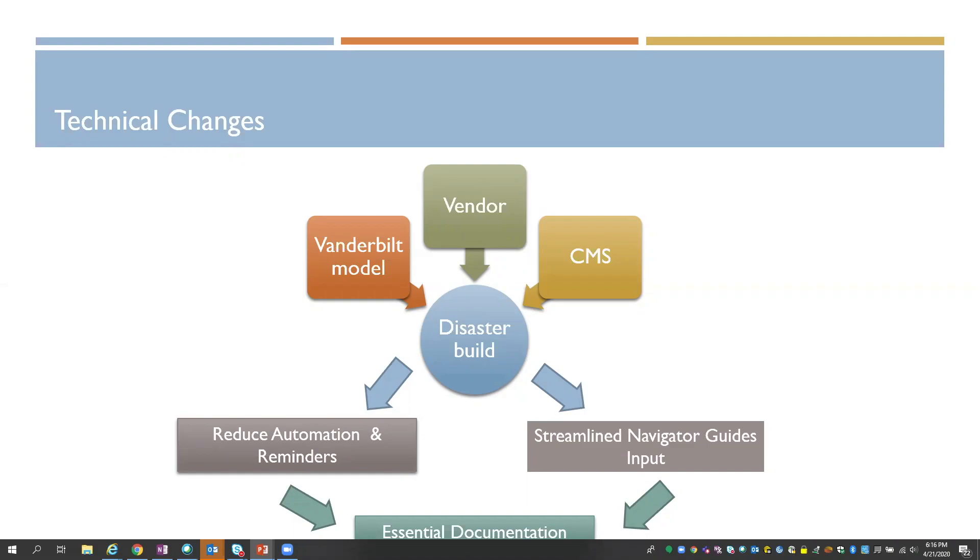Our disaster build took two angles. The first was how do we reduce automation and reminders without really removing content? And then how do we streamline the input process? So we created a navigator to guide essential documentation.